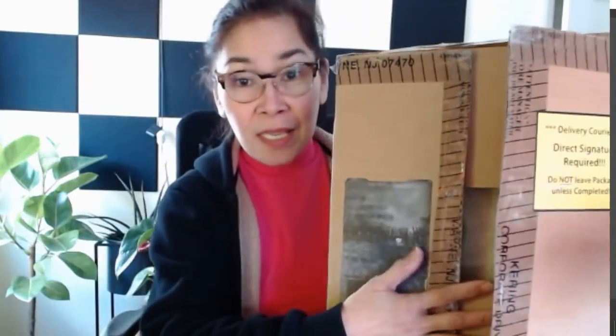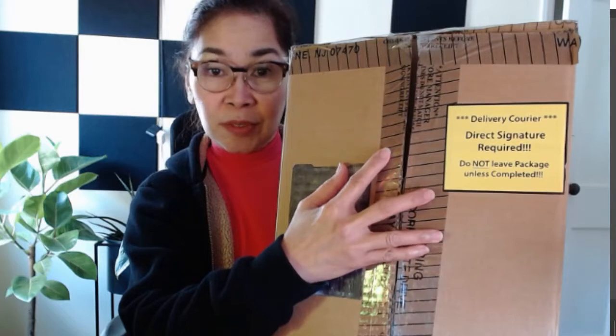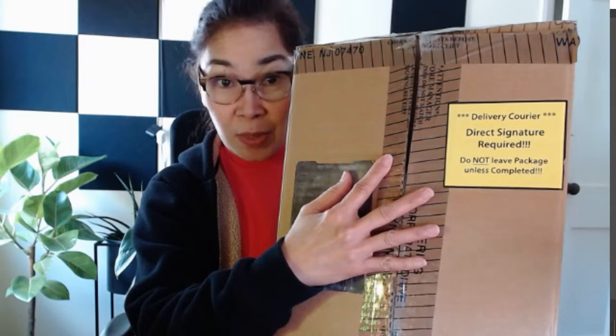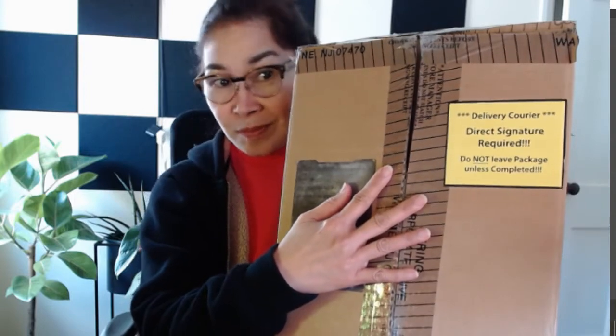This is already open — I already stripped this this morning. I received it last night. It says delivery courier direct, signature required, do not leave package unless completed. My husband was the one who received it yesterday afternoon, and when I arrived last night he told me, 'You have a big box,' and I don't know where it was coming from. Last night before I went to bed, my daughter texted me and said, 'Have you received the gift?' So it could be this one!